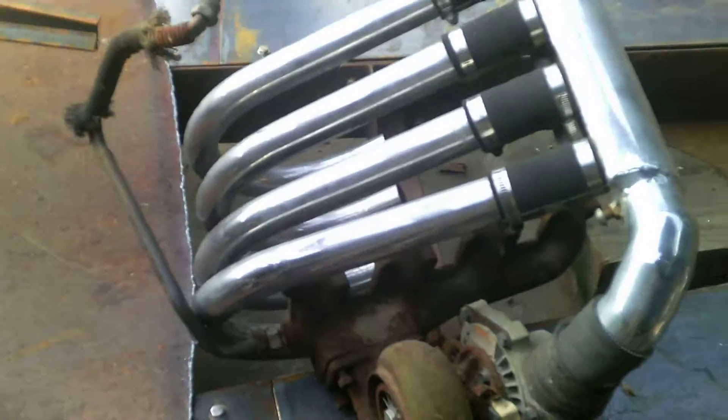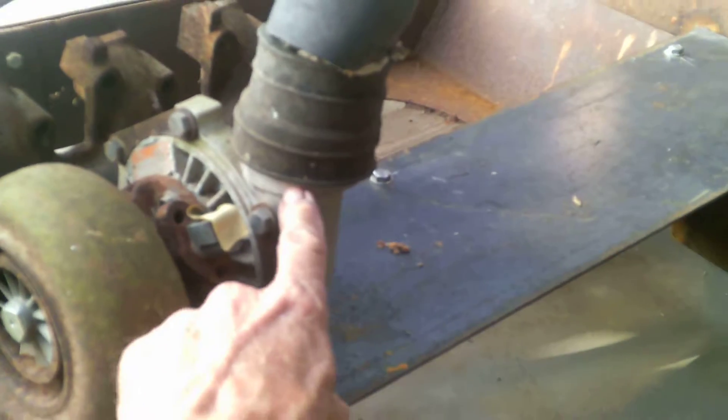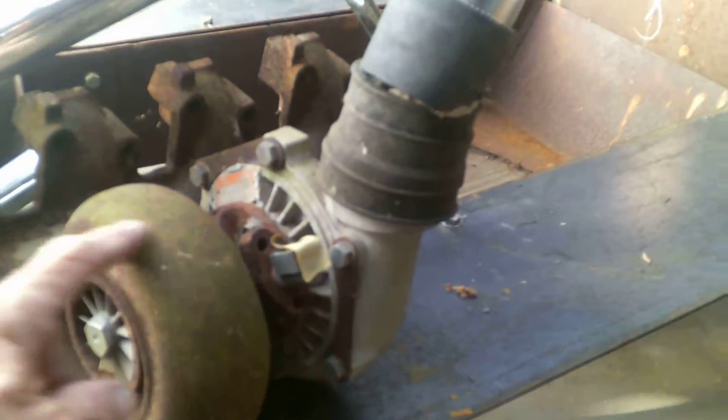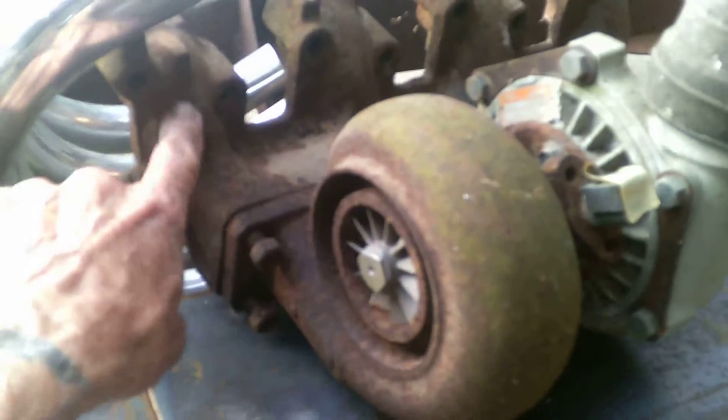Let me show you the intake side. This is a turbocharger — it pushes air into the engine. I just set it here so you can get the idea. This is the exhaust side and that's the intake side. The exhaust from the exhaust manifold spins it.